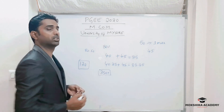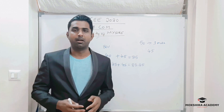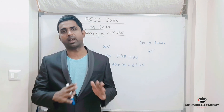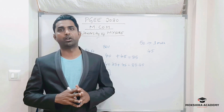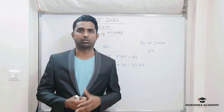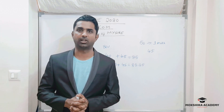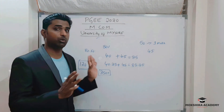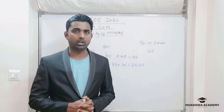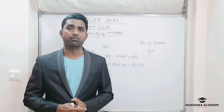At the University of Mysore, if you are within the top 120 ranking, you will get a seat and a college — absolutely no worries. But it depends upon the percentages. The college allotment depends on your percentage and where you fall within the 120 cutoff ranking within the university.